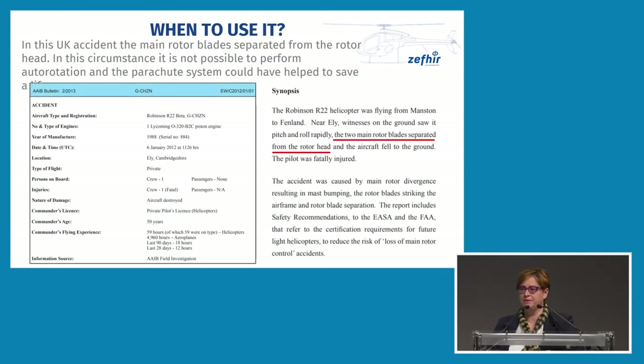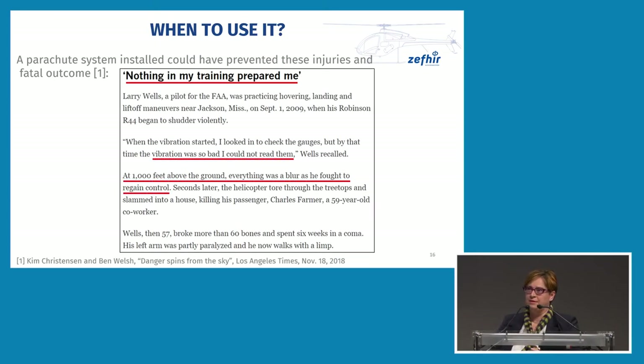Here are a couple of examples of real situations with small helicopters where a parachute could really have helped. In a UK accident, the main rotor blades separated from the rotor head — in this circumstance it is obviously not possible to perform autorotation, and the parachute could have helped. Another situation involved a very high vibration level where the pilot reported that nothing in his training prepared him for the emergency. He lost control of the aircraft and the helicopter slammed towards a house, killing one person and creating major injuries to the pilot. The damages could have been significantly reduced with the use of a parachute.